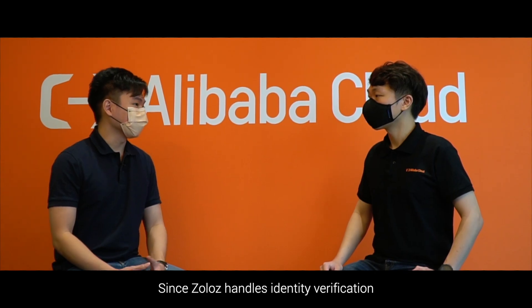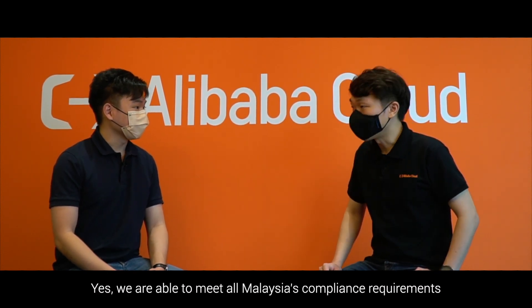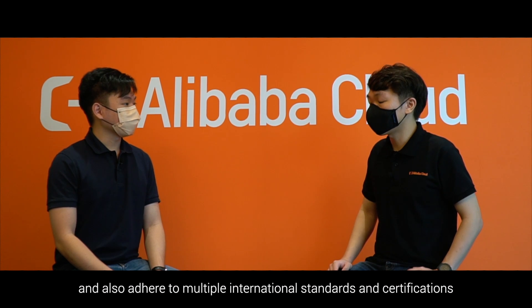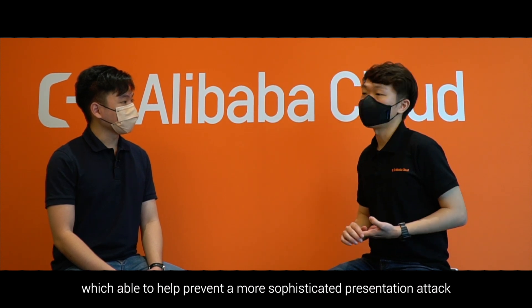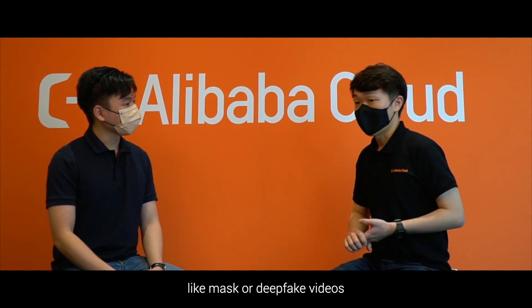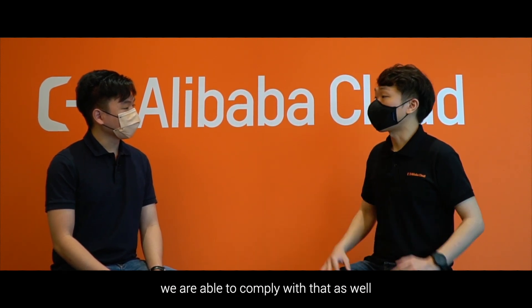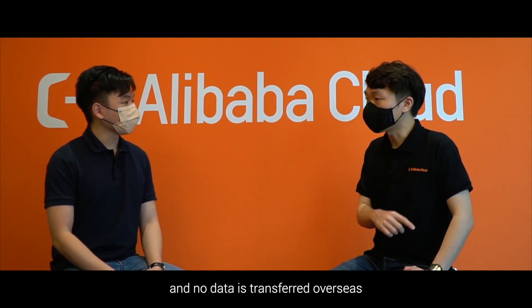Since Zolos handles identity verification, does it meet Malaysia's regulation and compliance requirements? Yes, we are able to meet all Malaysia compliance requirements and also adhere to multiple international standards and certifications like ISO 27001, PCI DSS, and also iBETA Level 2 certification, which helps prevent sophisticated presentation attacks like masks or fake videos. For clients in Malaysia worried about data residency, we comply with that as well, meaning all processing and storing is done in Malaysia and no data is transferred overseas.